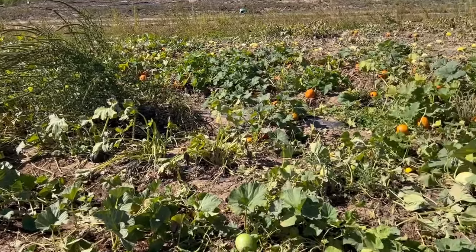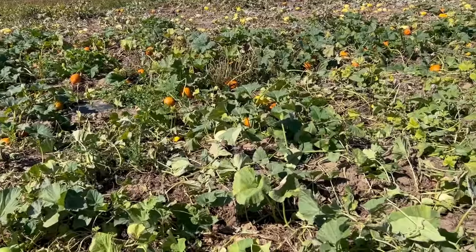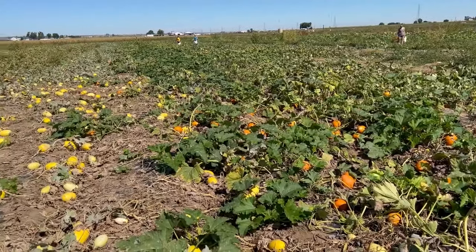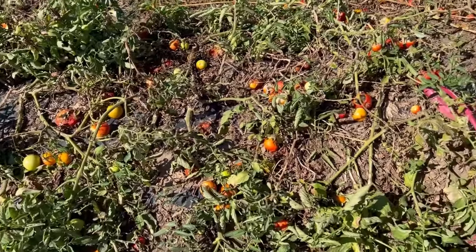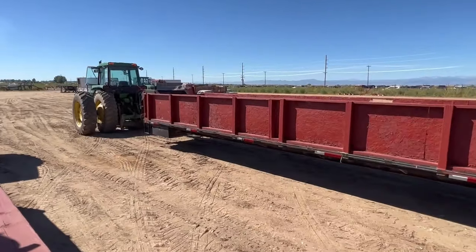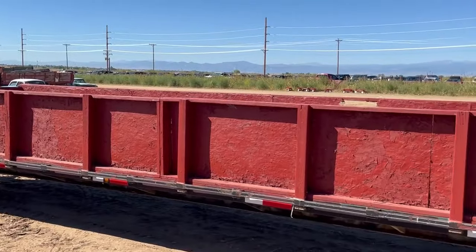Farmers grow pumpkins in these large fields. Sometimes they grow pumpkins all by themselves in fields and sometimes they grow them alongside other vegetables like tomatoes, onions, peppers, and corn. We take a hayride cart pulled by a tractor from the farmhouse to the field on a beautiful sunny day.